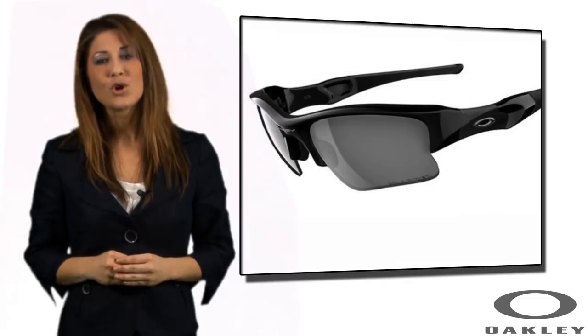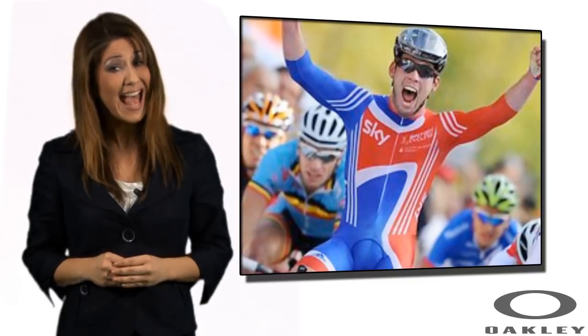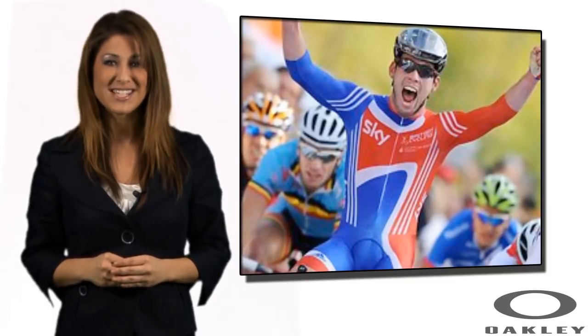Sunglasses online stock a wide range of Oakley styles in the most popular colors. For prices, colors, and availability, simply click on a style image below.